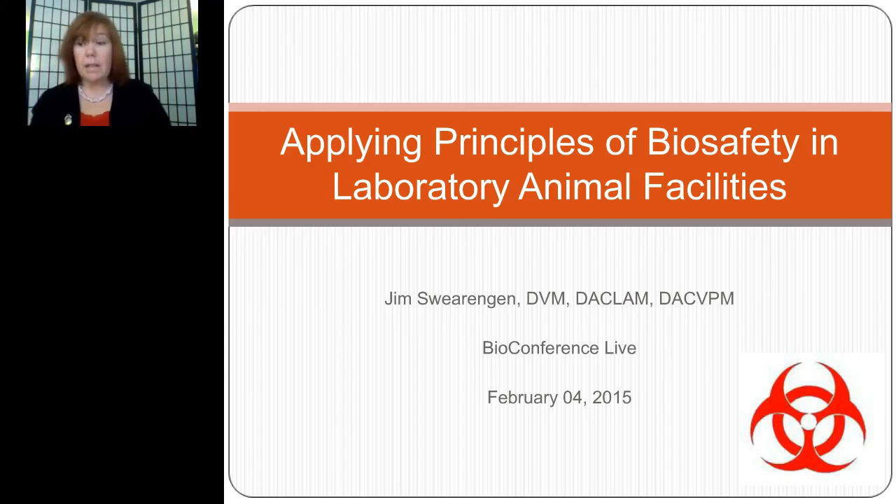I would now like to introduce today's speaker, Dr. Jim Swearingen. Dr. Swearingen is the Comparative Medicine Veterinarian for the National Biodefense Analysis and Countermeasures Center, and a former Senior Director of the Association for Assessment and Accreditation of Laboratory Animal Care.